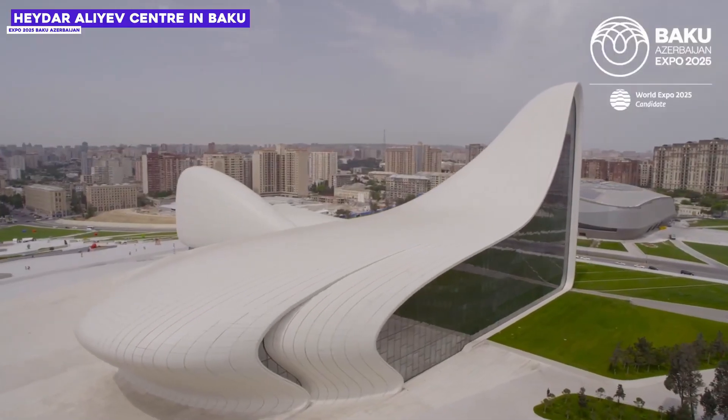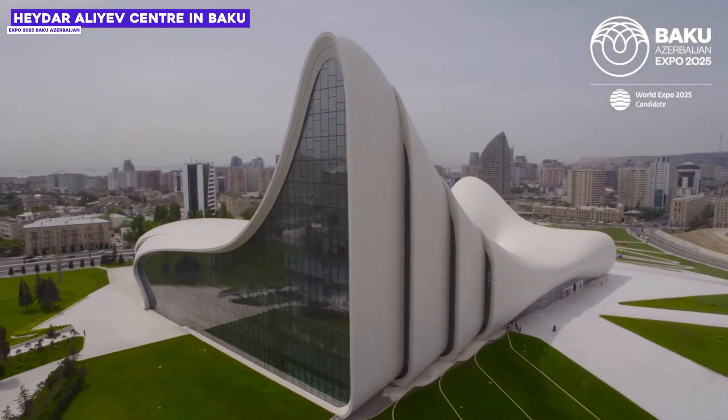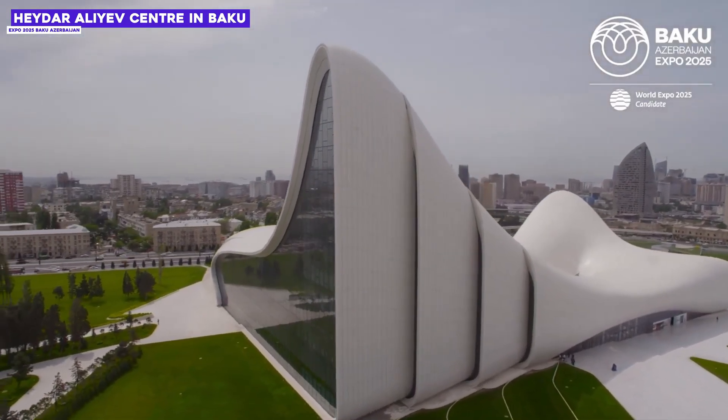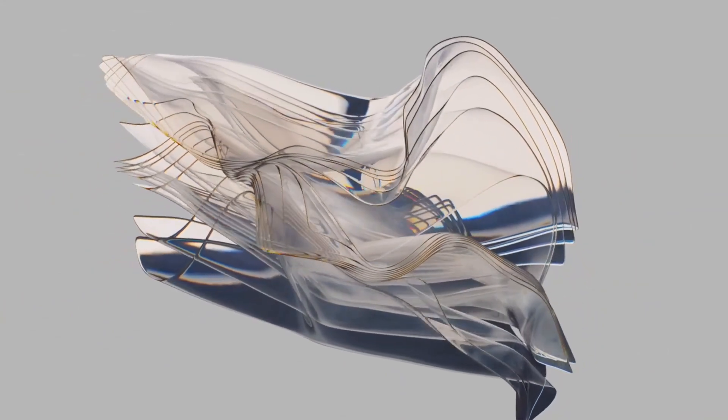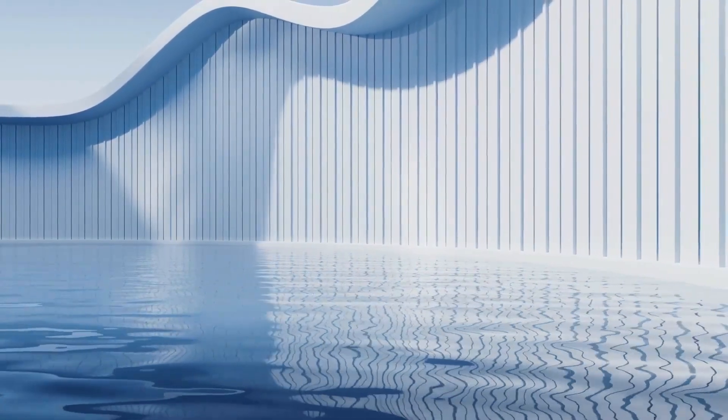The famous architect Zaha Hadid, also known as the Queen of Curves, used almost exclusively soft flowing forms in her futuristic buildings — their structures look like gigantic soft cells. The discovery of soft cells is not only aesthetically interesting; it could also have very practical applications. Scientists suspect that this form is particularly stable while using little material, which could be very useful in architecture, as well as in mechanical engineering or aerospace.